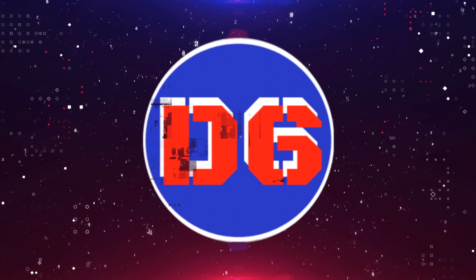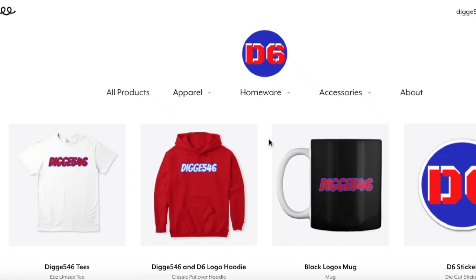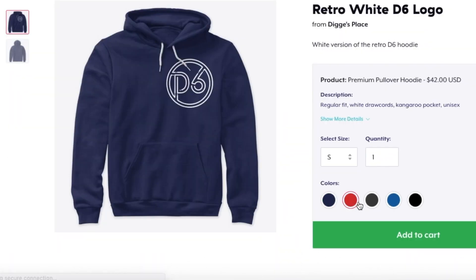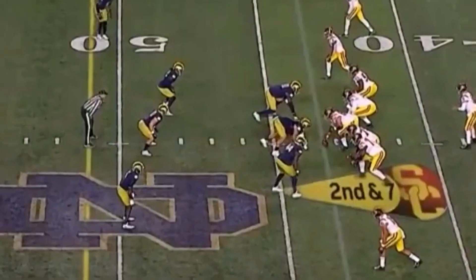Once a giant, always a giant — for me it's only a giant. The D6 Squad has merch now: hoodies, tees, mugs, whatever you need. Check it out, link in the description.